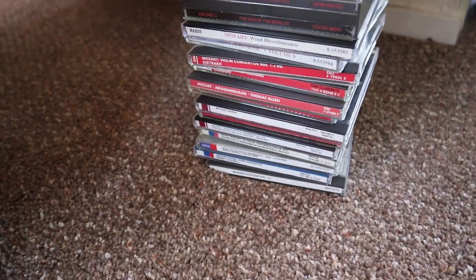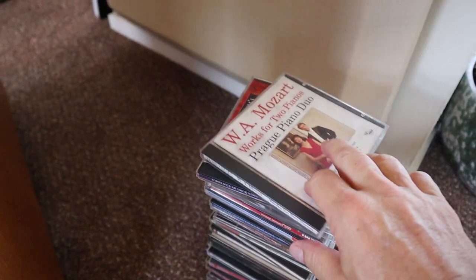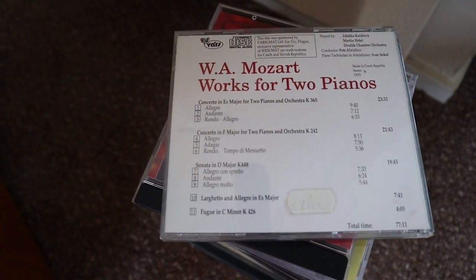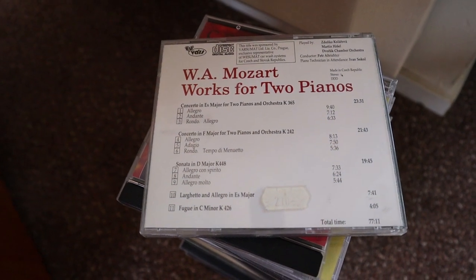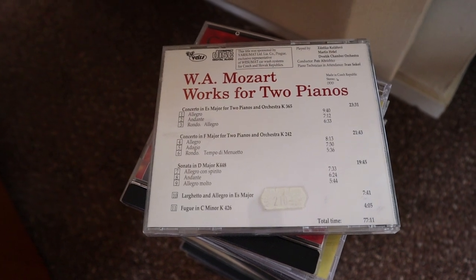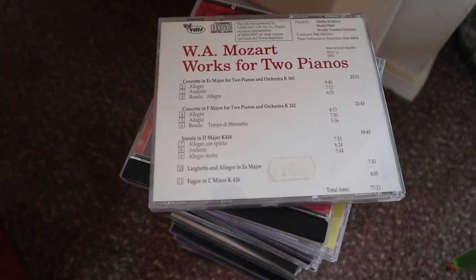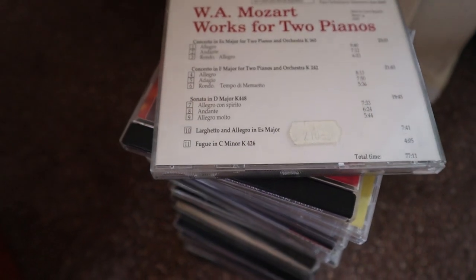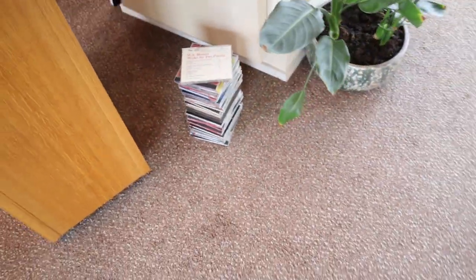Diskox is the name. These are all CDs that were not recognized by Diskox when I check the barcode. For some, that's easy to explain — for example, a long time ago I bought this Mozart CD in Poland and it does not have a barcode. So I have to manually enter this stack into the Diskox app.